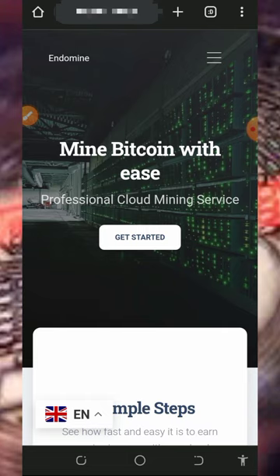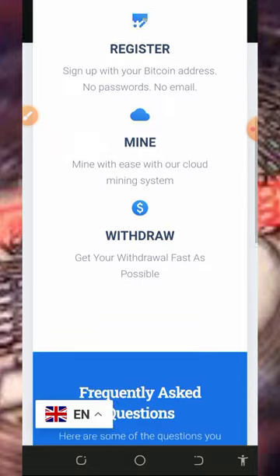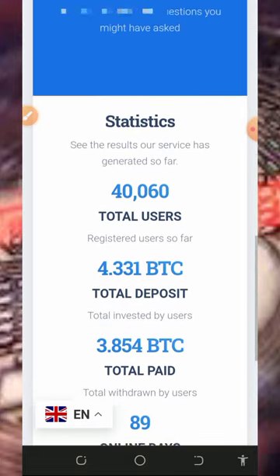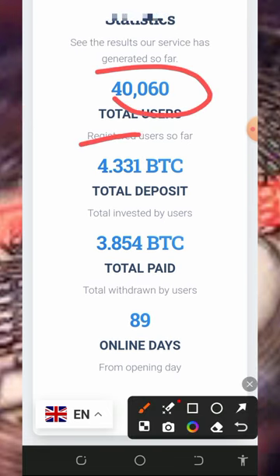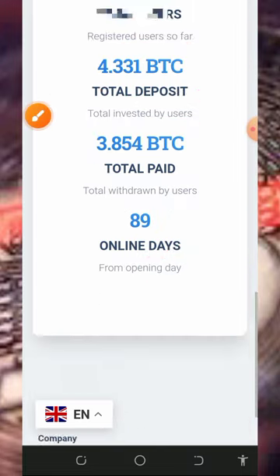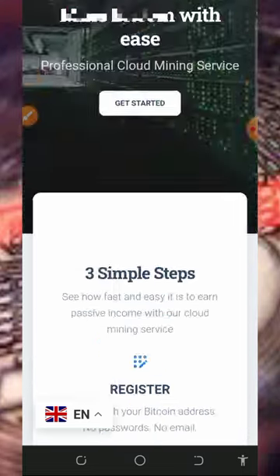To join this platform, tap on the link below in the video description and it's going to take you to the site. All you need to do is read all the information about this platform — register, mine, and withdraw your profits. Right here you can see the statistics: they have over 40,000 users, invested over four bitcoins, and withdrawn over 3.8 bitcoins. This website has been online for only 89 days.